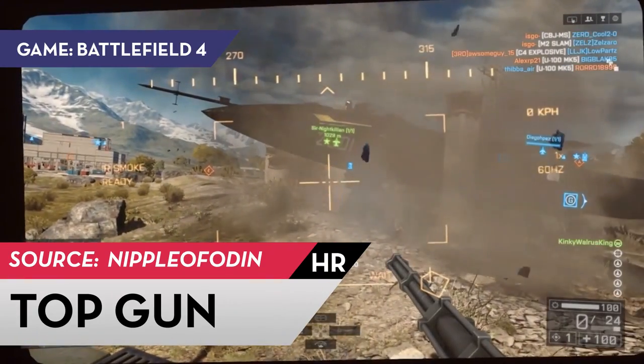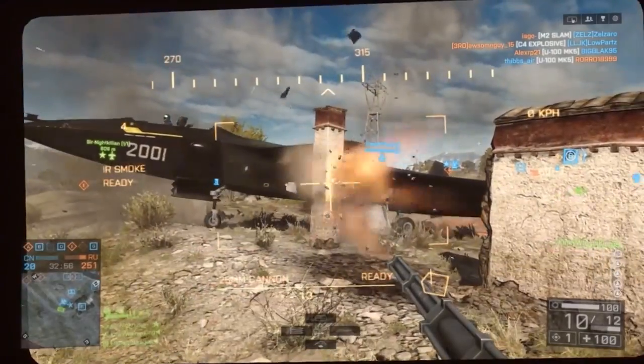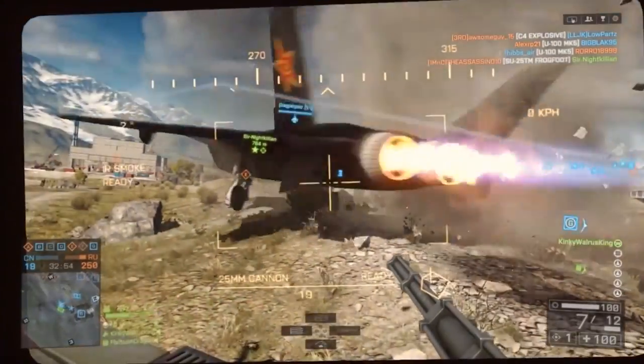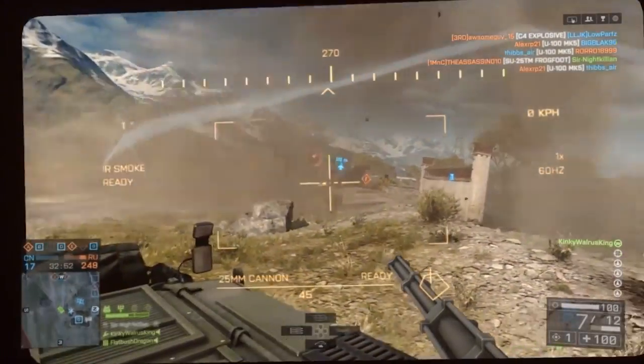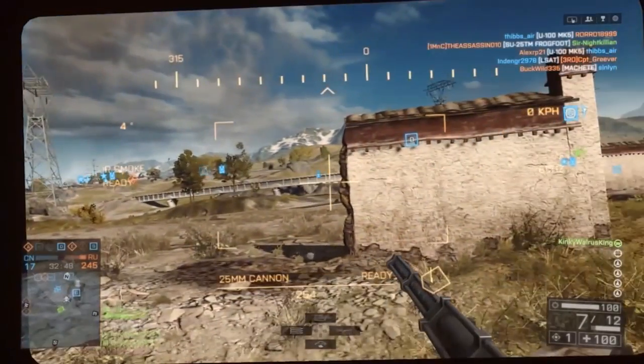Also in Battlefield, Odin uses his APC to help a friendly jet who just got stuck behind a wall. Well, he tried.